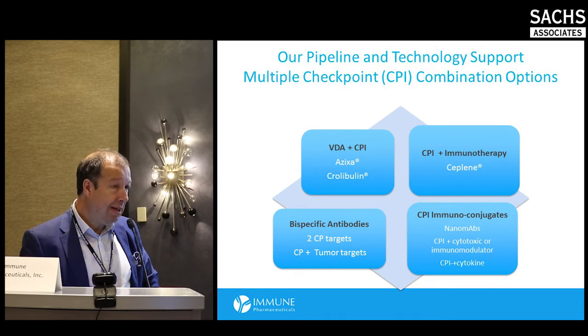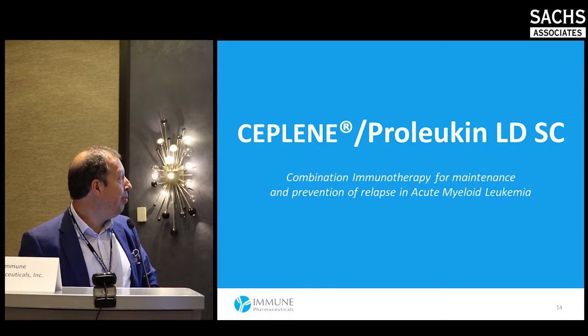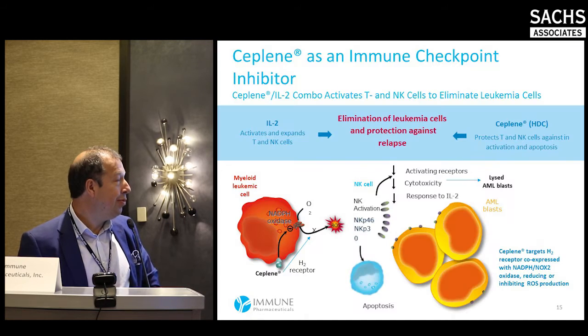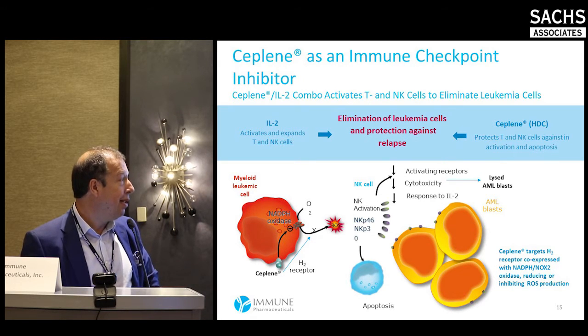Combining immuno-oncology drugs with each other or with other molecules may be the solution, and our relatively rich pipeline allows us to explore different options. Ceplene plus proleukin — low dose subcutaneous — is worth noting because it differs from the high-dose proleukin currently commercialized by Prometheus in the U.S. for metastatic melanoma and metastatic renal cancer. It is a combination immunotherapy approved in Europe for maintenance and prevention of relapse in AML.